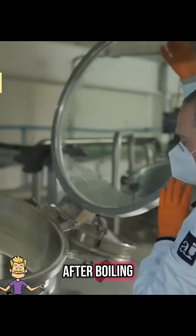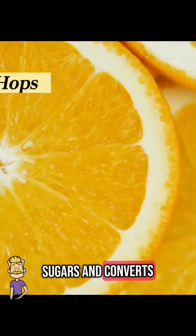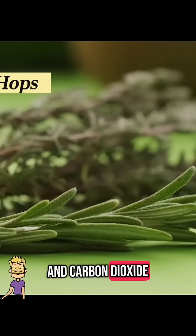After boiling, the hot wort is quickly cooled and transferred to fermentation tanks. Here, yeast is added, which eats the sugars and converts them into alcohol and carbon dioxide. This step can take days to weeks, depending on the beer style.